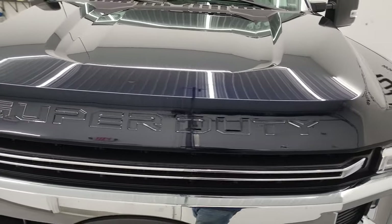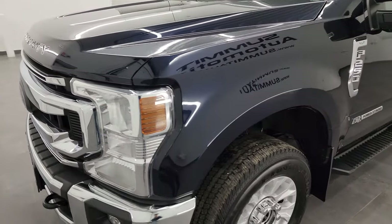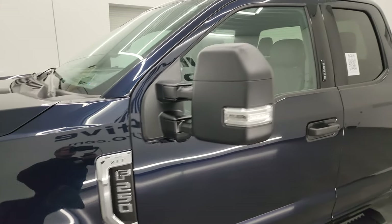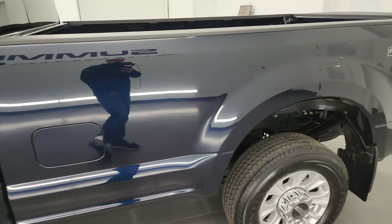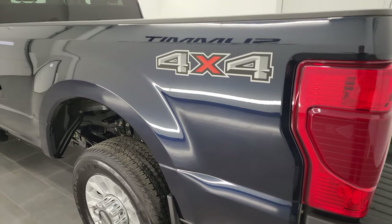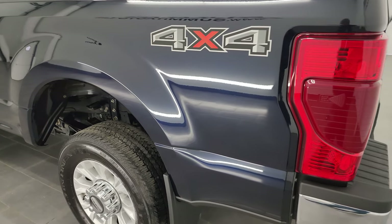I'm going to go all the way around in this video — inside, underneath — start it up, and take a look under the hood to give you the most accurate representation possible. This one is in my favorite color, anti-matter blue, and I shoot all my videos in 4K, so if you have HD capabilities, turn them on, because it is your best way to check out the quality, condition, options, and cleanliness of the truck before seeing it in person.